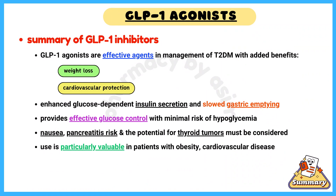In summary, GLP-1 agonists are effective agents in the management of type 2 diabetes mellitus, with added benefits of weight loss and cardiovascular protection. Their mechanism of action involves enhanced glucose-dependent insulin secretion and slowed gastric emptying, which provides effective glucose control with minimal risk of hypoglycemia.